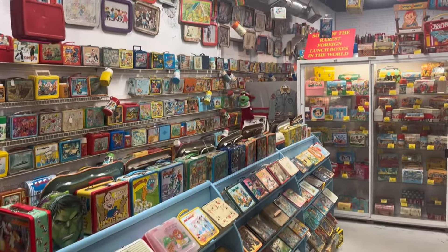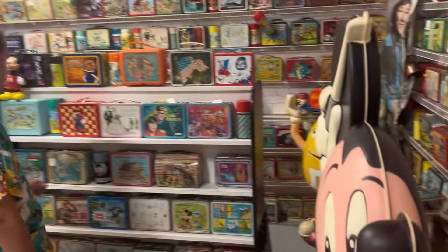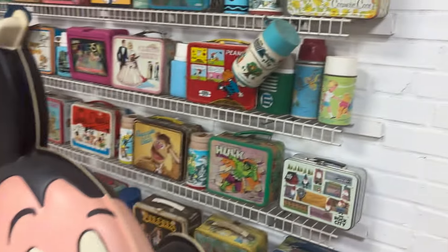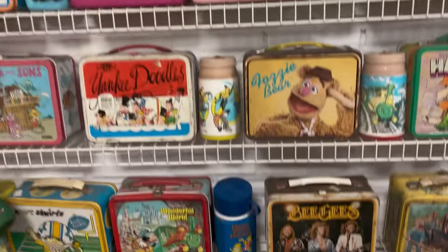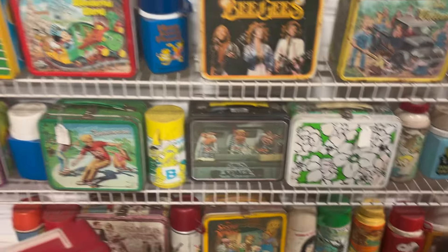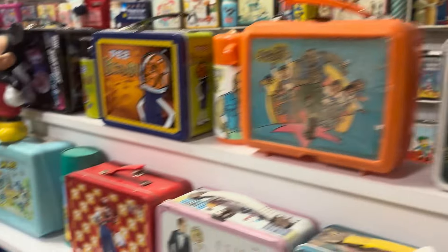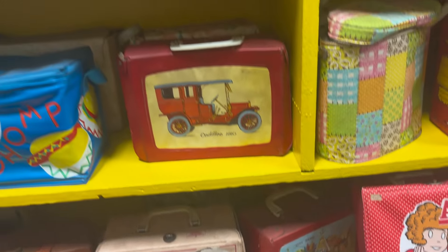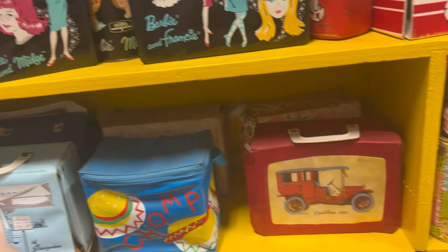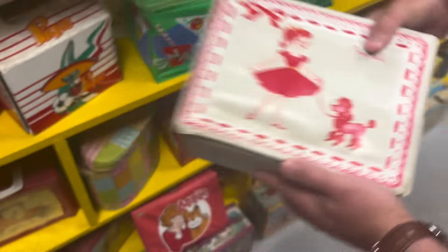Here we are at definitely my favorite section of the building, which happens to be the Vintage Lunchbox Museum. When I say it is an understatement — there are hundreds and hundreds of lunchboxes, thermoses, TV trays, and more. There is definitely a good chance you'll spot your childhood lunchbox in here, so keep an eye out and let me know in the comments if you do. One thing I thought was awesome: if there are duplicates of any lunchboxes, one will actually be available for sale. So if you are looking for something extra hard to find, you might just find it here. I loved this ponytail case — so good.